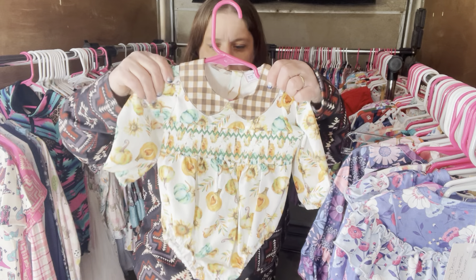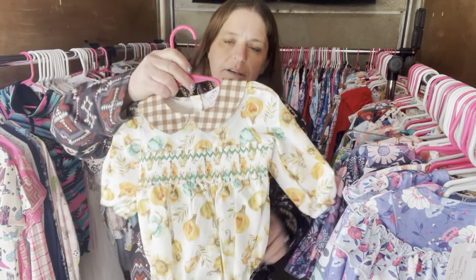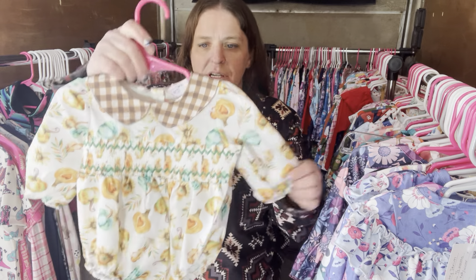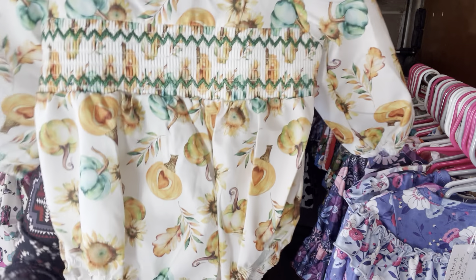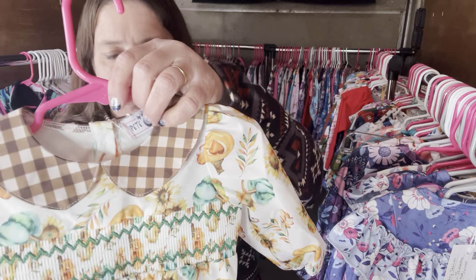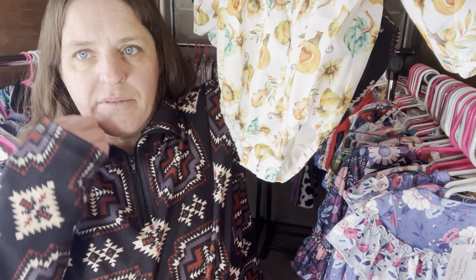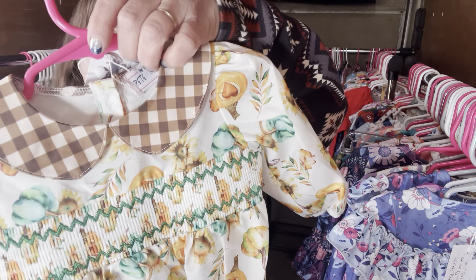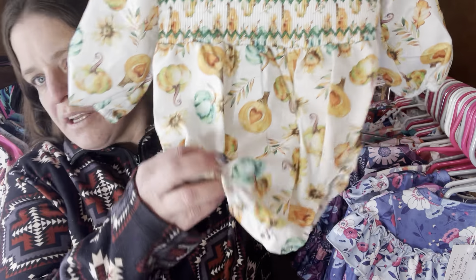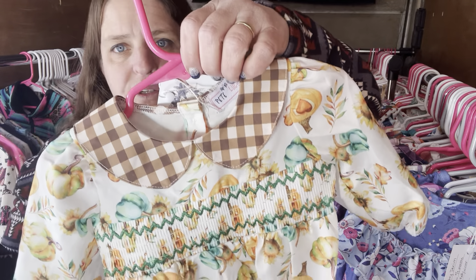This one is called Pumpkin Love — a little infant romper with a button up in the back. It's not the typical stretchy material but it is very soft. It doesn't have leggings but it does have long sleeves — this was from Thanksgiving. The pumpkins have hearts carved out of them. This would be really cute with knitted leggings or long stockings. Pumpkin Love, $26, six to nine month, SKU 642.